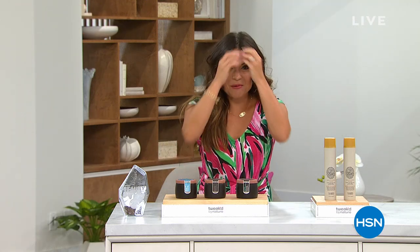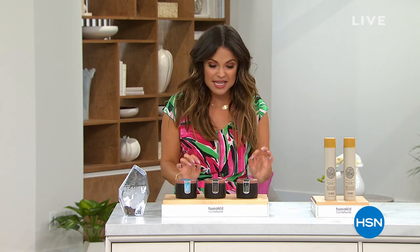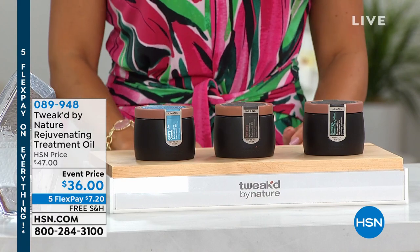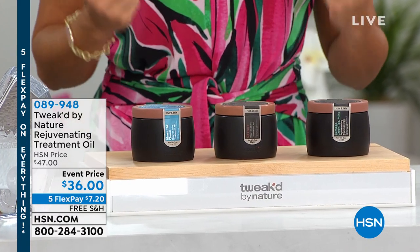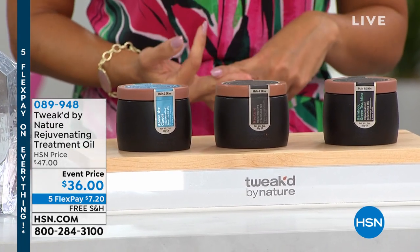Here at HSN, want a little sneak peek at what's coming up in the next hour? We're going to start over here. This is a fascinating product because this is going to be your chance to truly hydrate, nourish, and rejuvenate your skin, your scalp, and your hair.